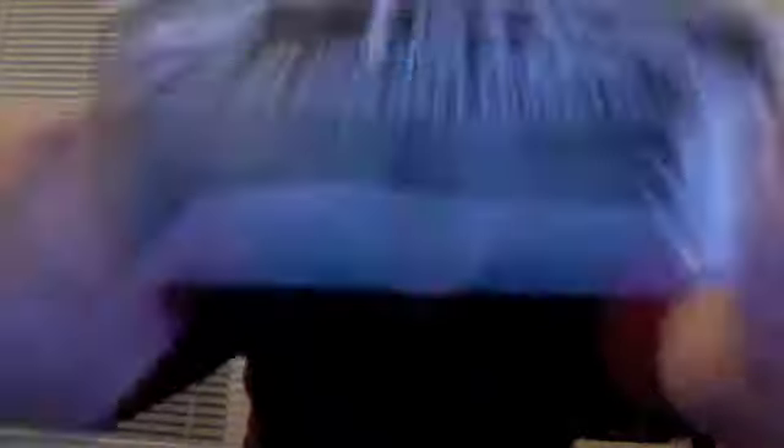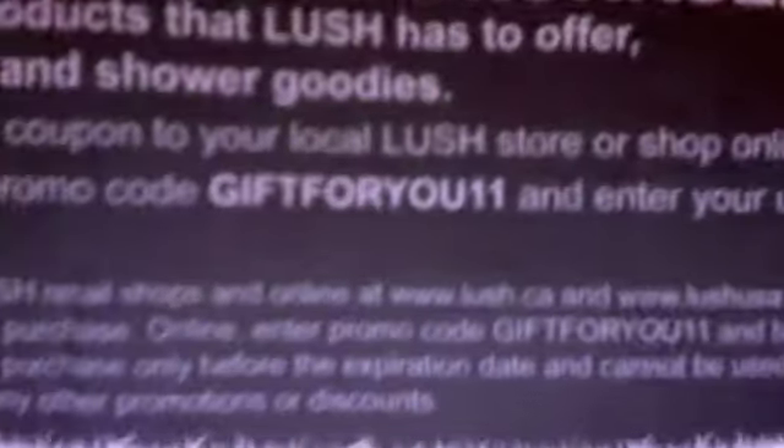It comes with a 15% off your next purchase discount. It looks different from previous years. The promo code is 'gift for you 11' — they use the same promo code every single year. I'll post it in the description bar if you want to know.